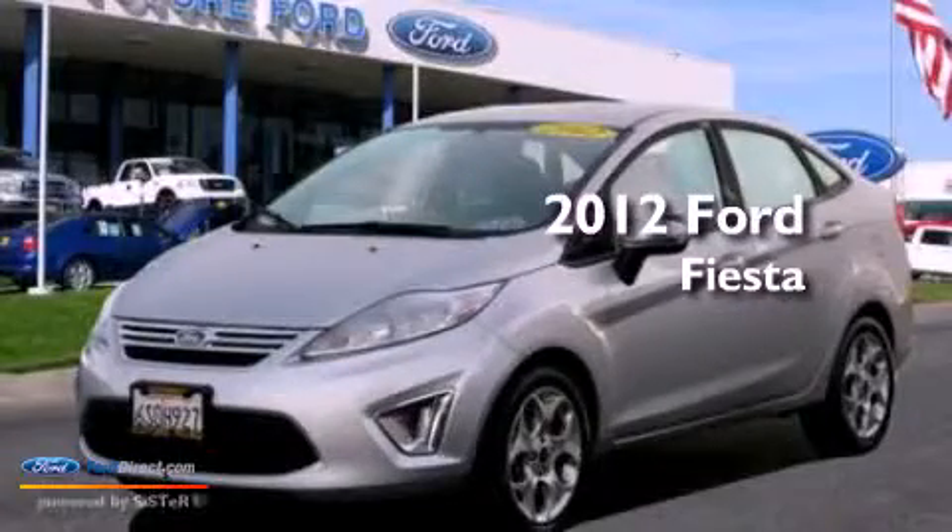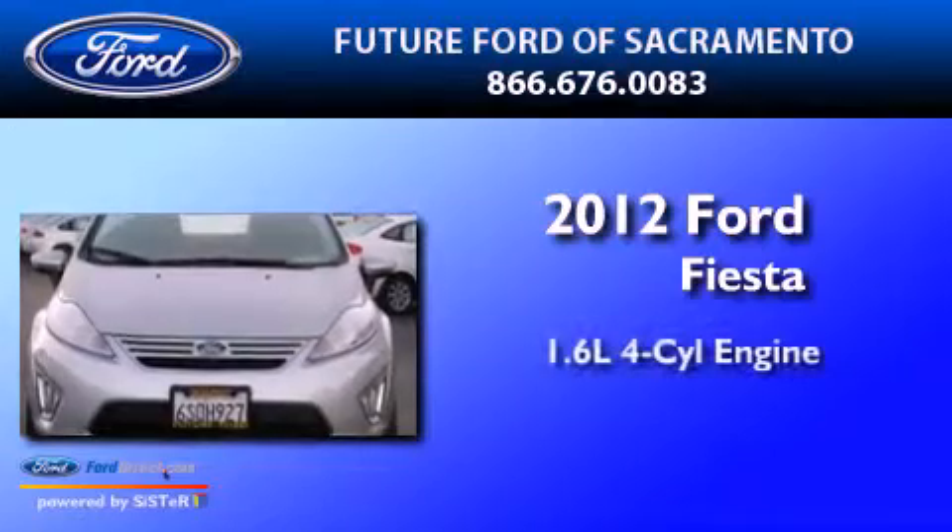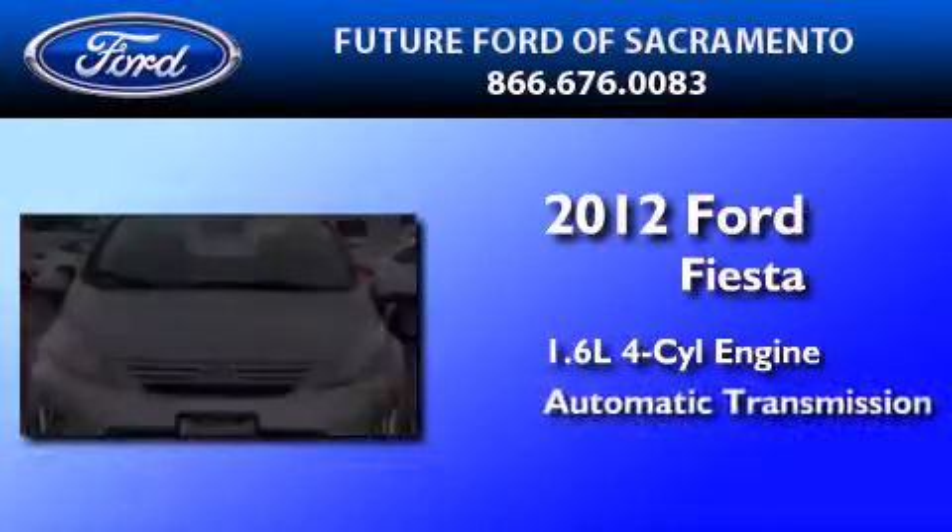This is a certified pre-owned 2012 Ford Fiesta. It has a 1.6-liter 4-cylinder engine and an automatic transmission.